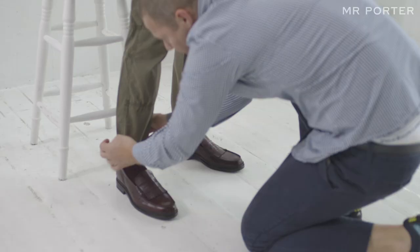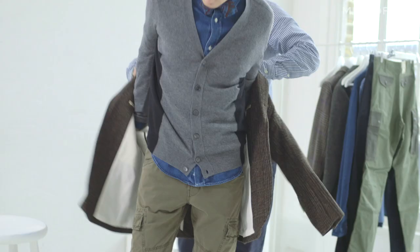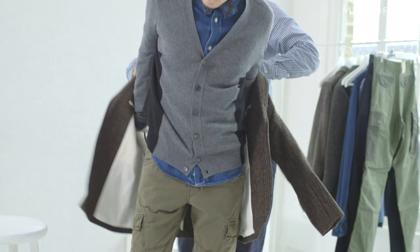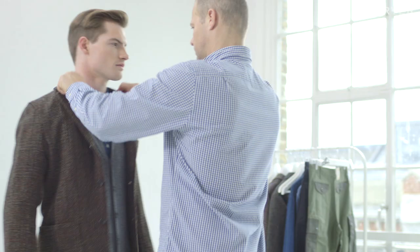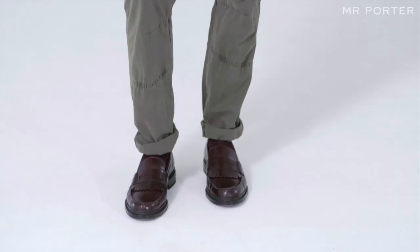These great Heschung cherry loafers with a lovely tassel detail, and finally I've gone for this tweed jacket by the Japanese designer Beams Plus, which gives it a very modern kind of professor look. If you're brave enough, it's one to try.